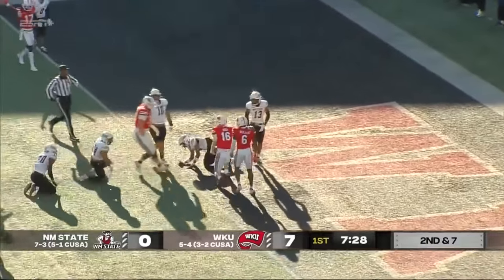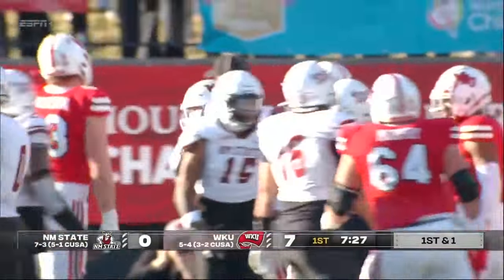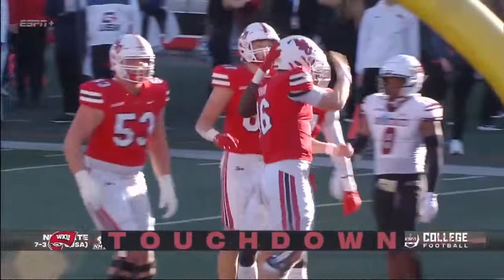Reed takes off and runs inside the five, leans out for the goal line. Did he get it in? Yes, he did.